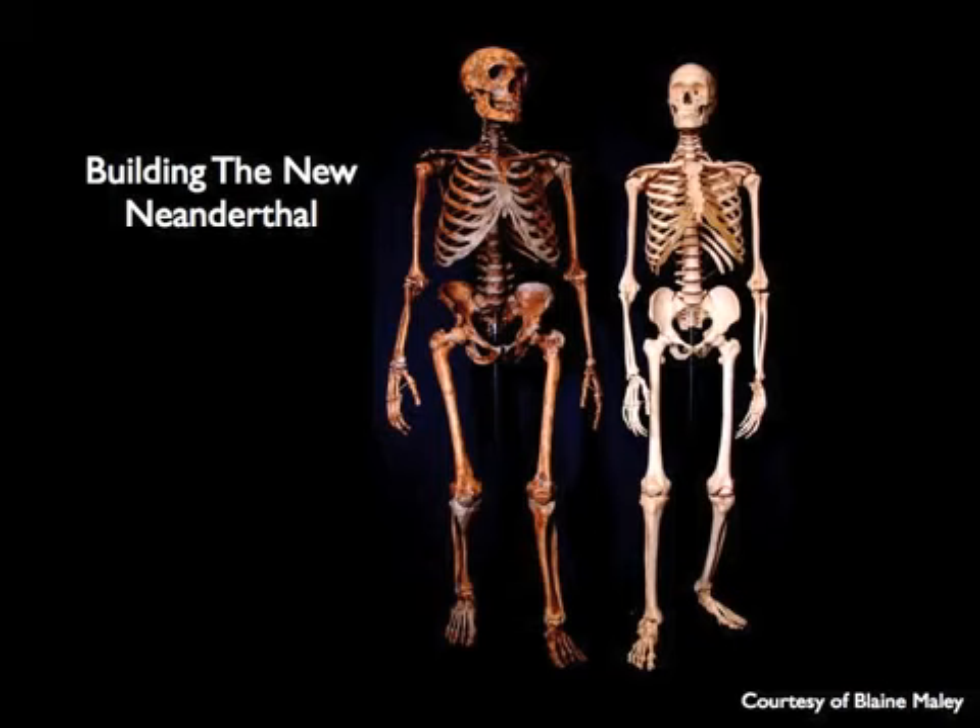Neanderthals were a few inches shorter in general than living humans, but as you can see, they looked a fair amount like living humans. The main differences might be, for example, the ribcage, which is very stout and kind of barrel-shaped, and the limbs, which are stocky. Looking at where the muscles attach to these bones, this is an incredibly strong relative of living humans.